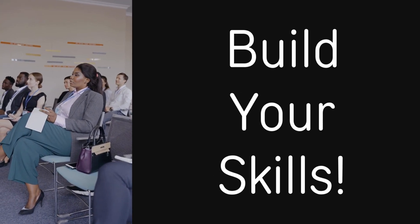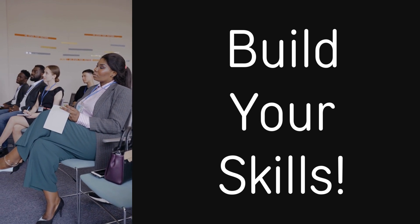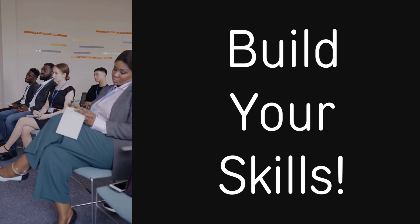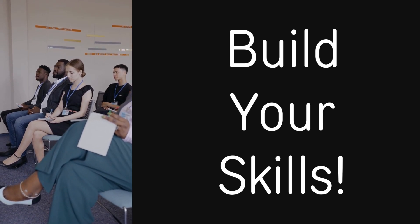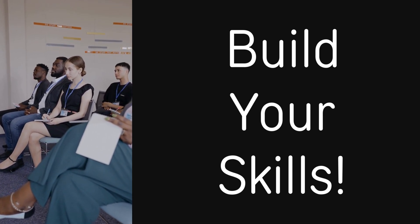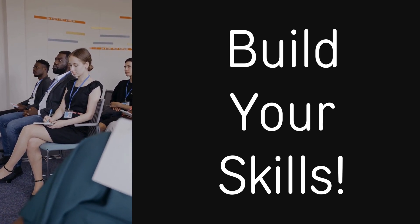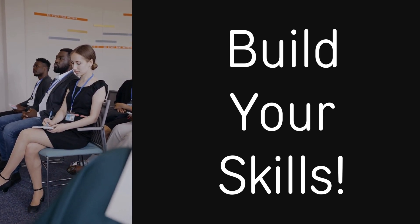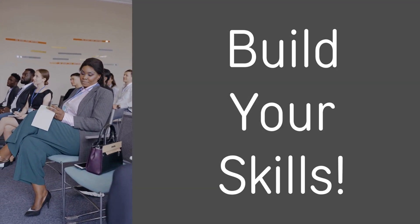To stay competitive in the job market, you have to continuously build your skills through training, certifications, and continuing education courses. A study published in the Journal of Career Development found that ongoing skill development is linked to higher employability and career advancement. You want to continue investing in your professional growth — not only to help your resume, but to also help you stay current in your field.